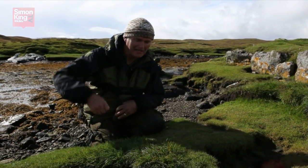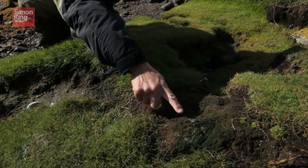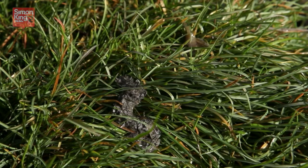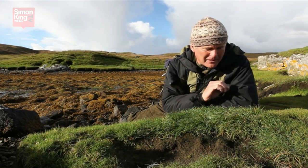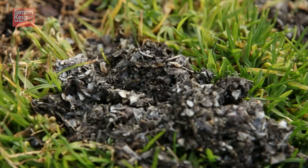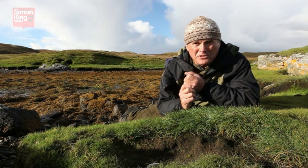It's known as spraint. There's one here and another very fresh one right here. It doesn't look like your average dropping — nothing like a dog dropping. Little squirts of fecal matter. But a close look will reveal the contents include fish bones, sometimes scales. Here on the coast you find lots of crab shell.